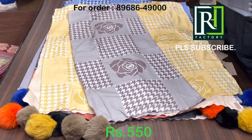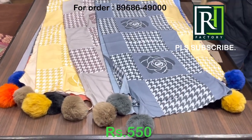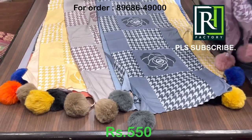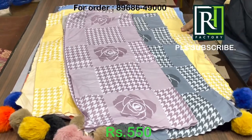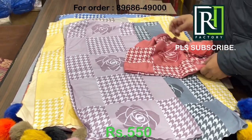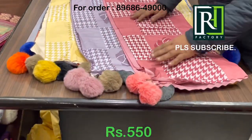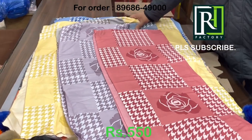You can make your choice and send the screenshot to the given numbers. All of this is available — you can select different colors. You can wear these with jackets and coats. Winters are so long, till February and March, so make your choice. Thank you so much!